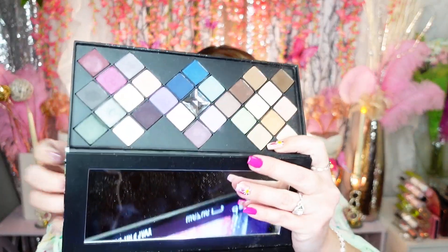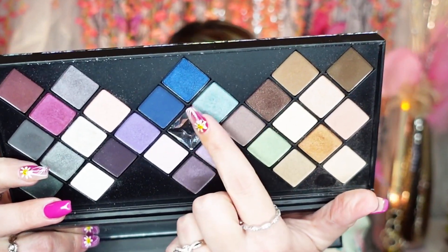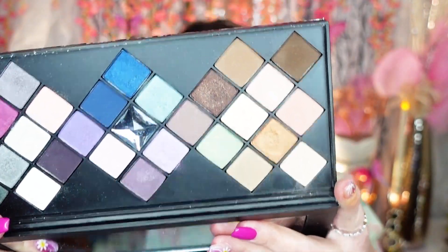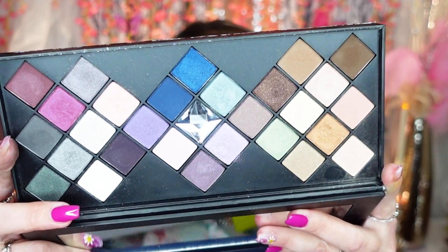The Smashbox On the Rocks palette — just the packaging alone is so gorgeous. It's like, so beautiful, and it even has a diamond crystal in the middle. It's a beautiful palette. But you know what, I didn't use this that often, so I'm going to let it go. Damn, this is hard — I need therapy, folks.